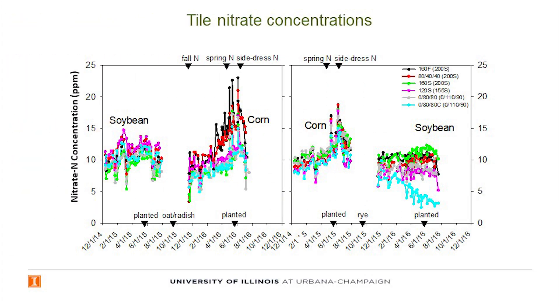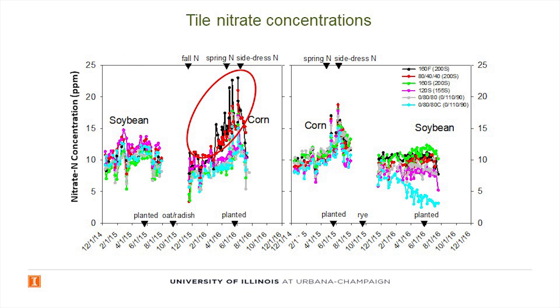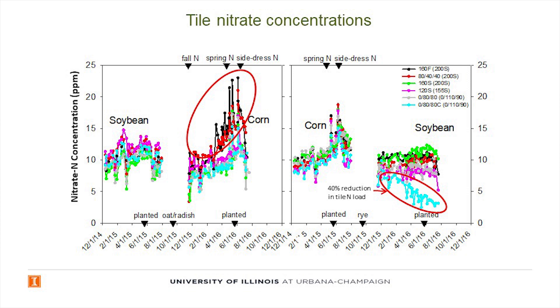Here is the first two years of data. We actually started in 2014, but 2015 was a setup year because we weren't able to put fall N on that first year and we didn't have cover crops. So it was really a period to look at baseline differences between the tiles — we were very pleased that there was that much uniformity across the 36 tiles for nitrate loss. So 2016 was our first year with fall N and our first year with cereal rye. There's the fall N effect — the black and red dots. Black is the full rate. Red was the 50% rate. Clearly there's more loss with fall N, and then there's the cover crop effect. We had our whole story after year one.